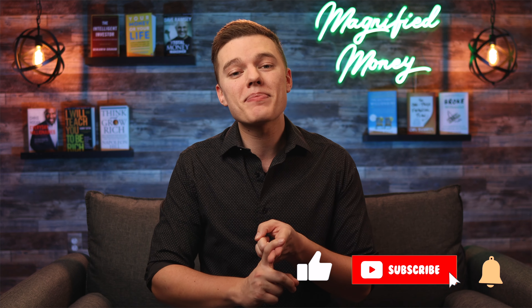As always, if you got value out of this content and want to help support me, it would mean a lot if you'd hit the like button, subscribe to the channel, and share this video with someone who would find it useful. Thank you so much for your time, I really do appreciate it — take it easy and I'll see you in the next one.